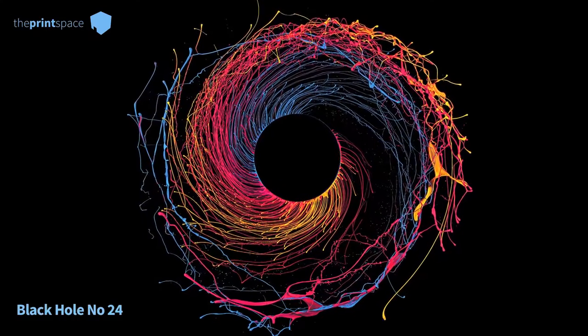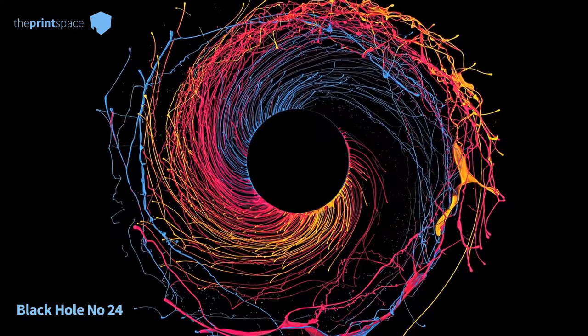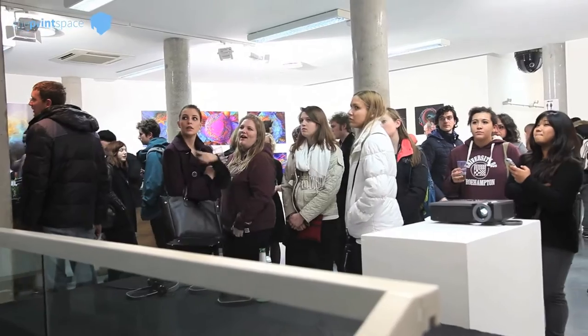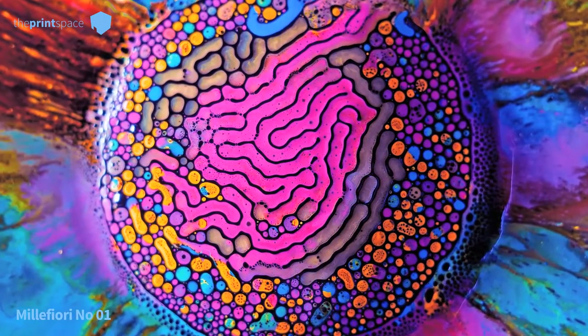In this exhibition I show images of the paint action series. Those images are dealing with making paint distort by different natural forces such as gravitation or centrifugal force. I'm also showing the millefiori works, which are a combination of ferrofluid mixed with water colors.